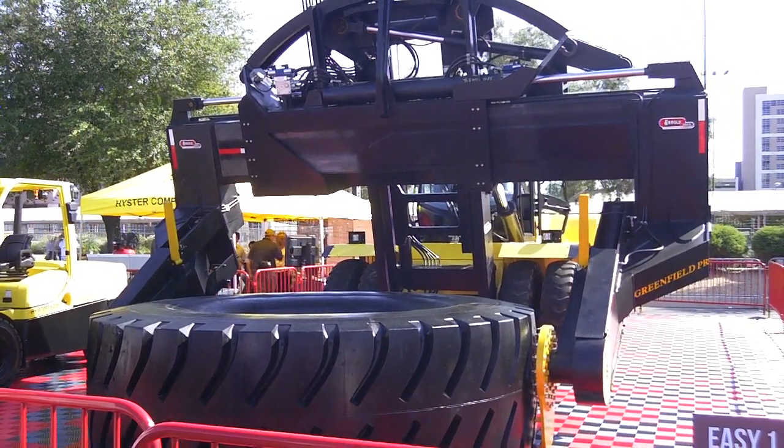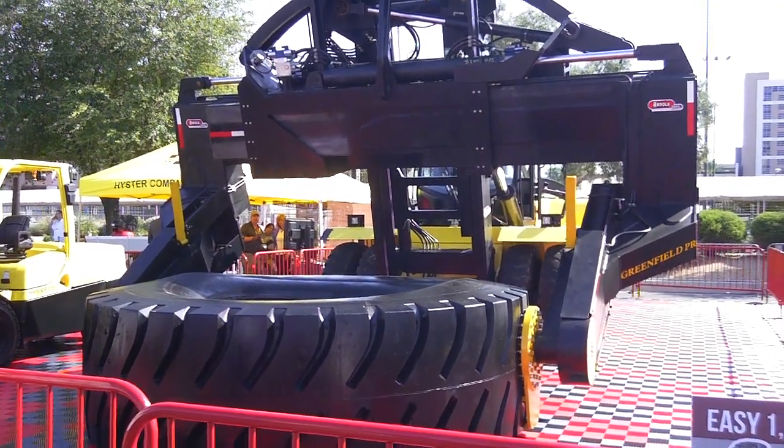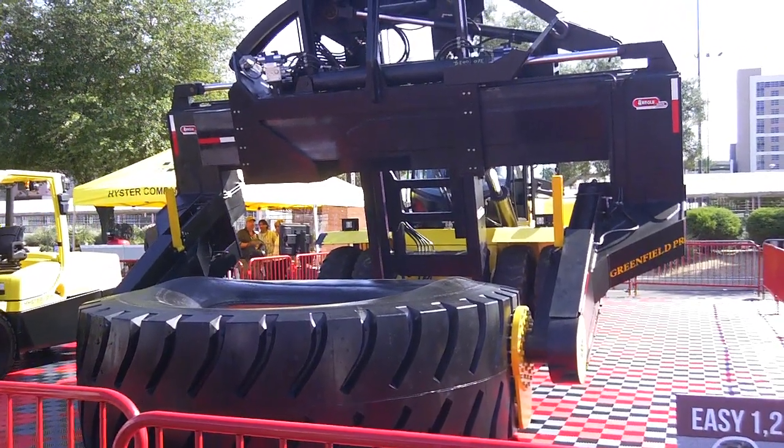How long does it take to learn how to operate one of these machines? Within a week they're extremely proficient — first day they're running it. But usually they've done tire handling operations before.